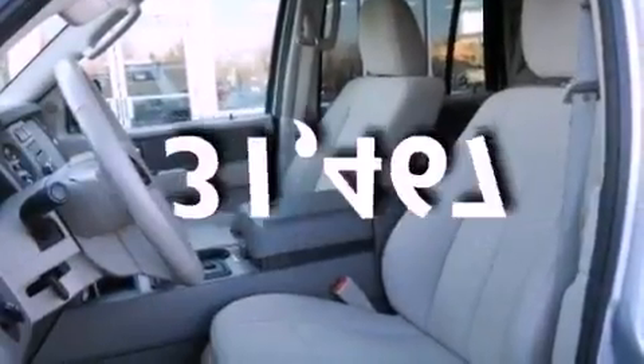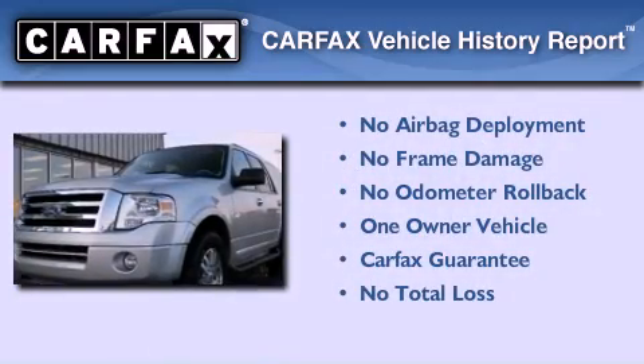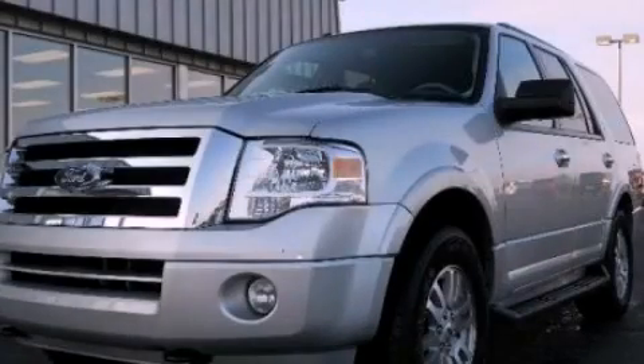This vehicle has fewer than 32,000 miles on the odometer. This Ford has had only one owner and it qualifies for the Carfax buy-back guarantee. Call or visit us right now and arrange your test drive today.